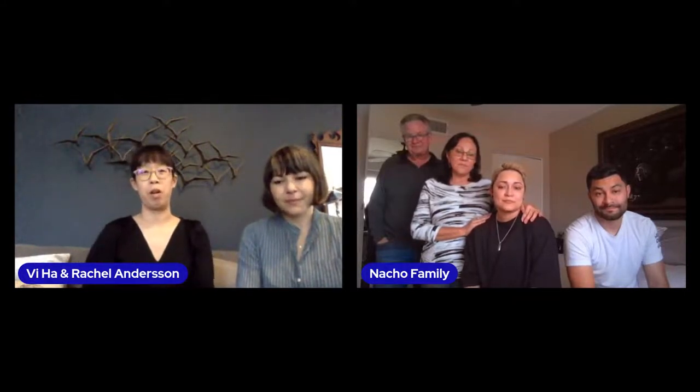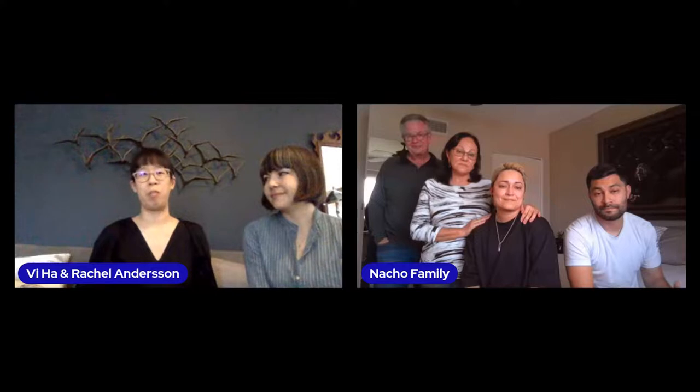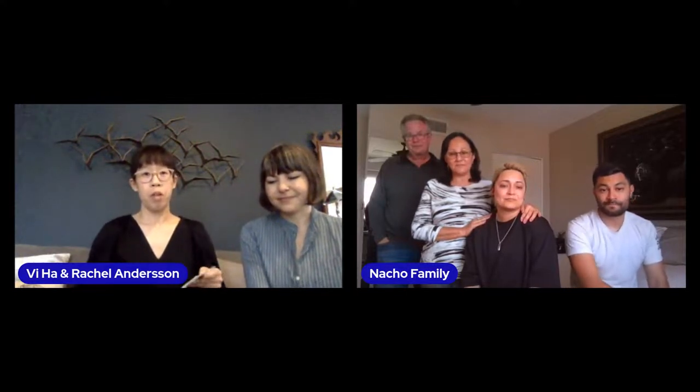Thank you so much for that tribute. I'm deeply honored that two families showed up today. Next up on our list is going to be Marissa Aranda, who's going to be representing Julia Buccane.